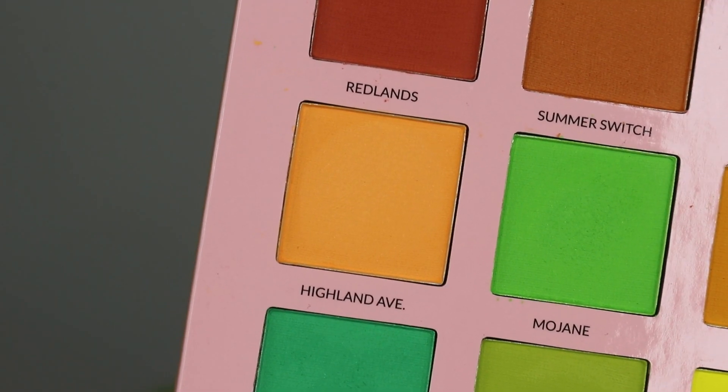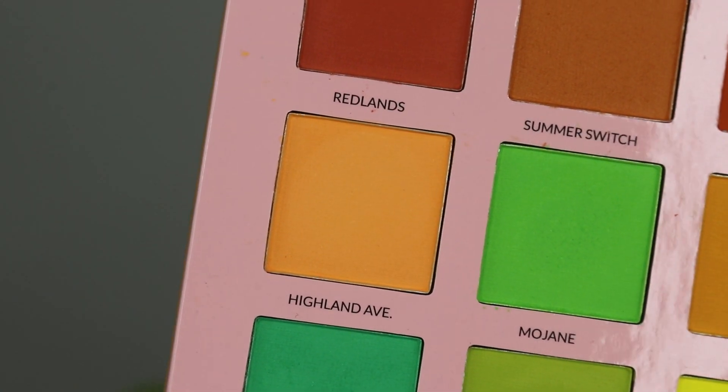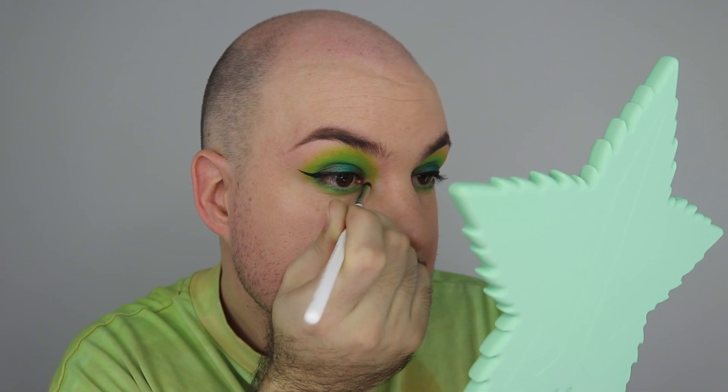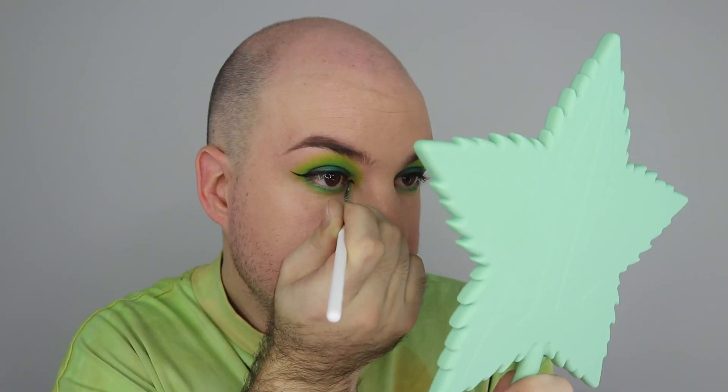Going back in with the transition shade and blending it out. For the inner corner, I'm taking Highland Ave — the lightest shade on Naomi's side — and testing it there with a pencil brush. Oh yes, that looks nice — it's like a neon peach shade, which I really love. Just packing that on in the inner corner, and bam, Bob's your uncle! Going off camera now to do my lashes.